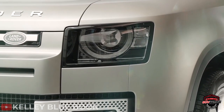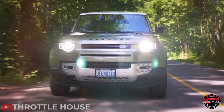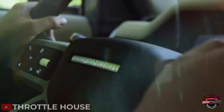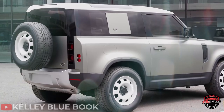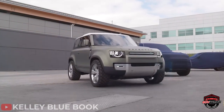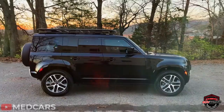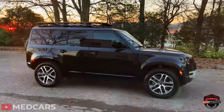Now that we've considered both the good and bad sides of the Land Rover Defender, is it a reliable vehicle? Well, that depends on your definition of reliable. Are you willing to sacrifice the bad for the good? There isn't a one-size-fits-all answer. You have to examine the pros and cons and see if it'll be the right SUV for you.